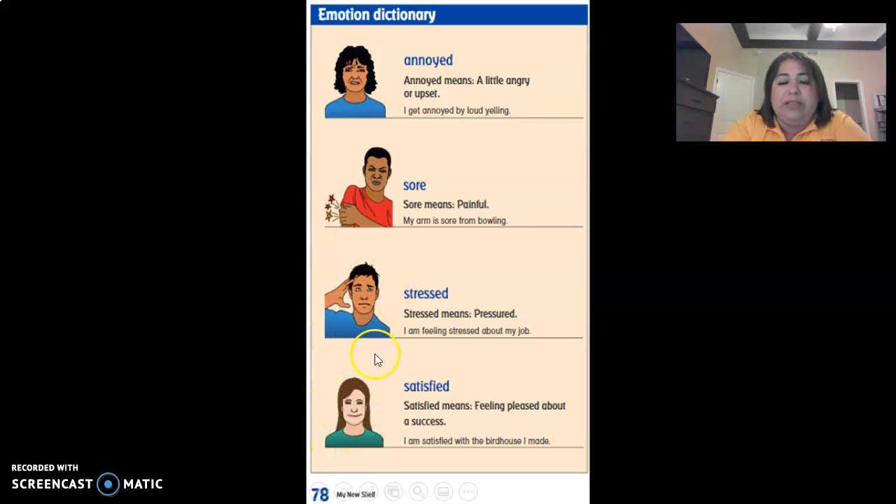And this lady here is smiling. She's satisfied. Satisfied means feeling pleased about a success. I am satisfied with the birdhouse I have made. So these are your emotions: annoyed, sore, stressed, and satisfied.